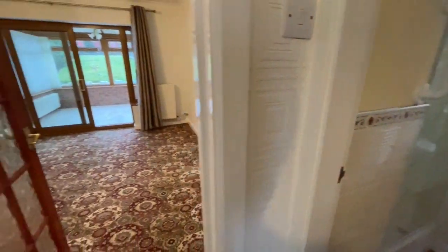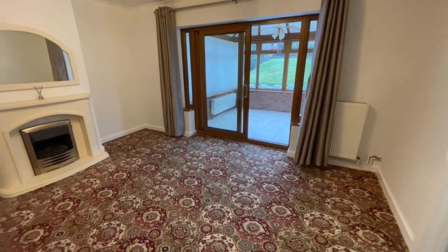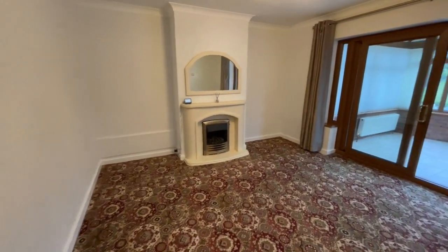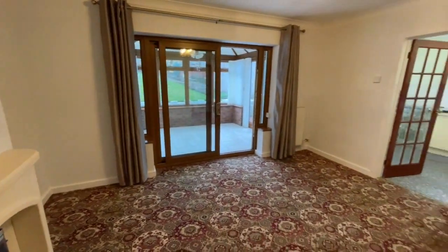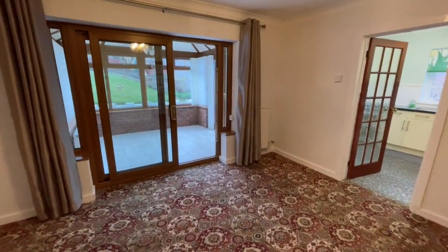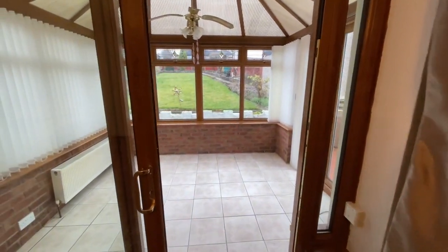The lounge, which I particularly like, is at the back of the property — look at the size of this room, really just right. You may be downsizing but there's no need to overdo it, and you won't need to here. There really is plenty of space, accentuated by the fact that these patio doors open into the conservatory.